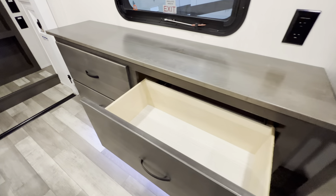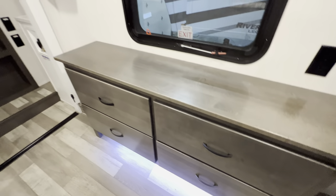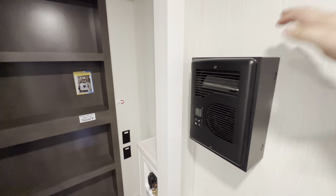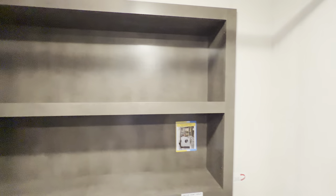A dresser with four of these drawers — and you'll see they are on the soft close. Cadet wall heater so again, more electric heat for you to save on propane — use up some of that free electricity at the campground.